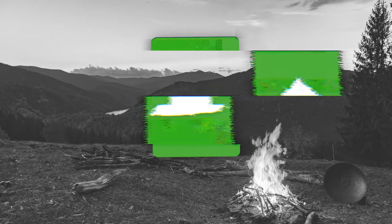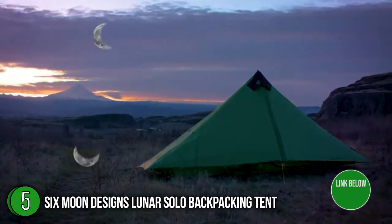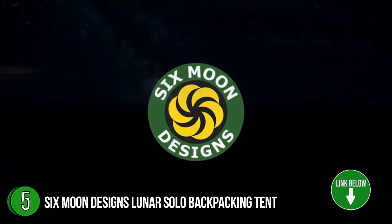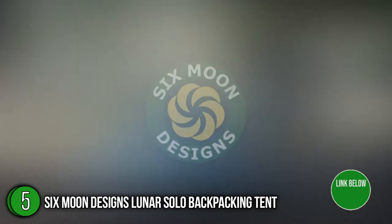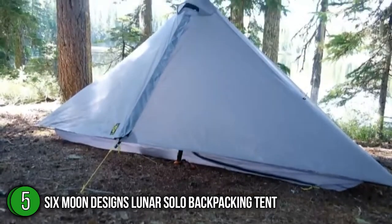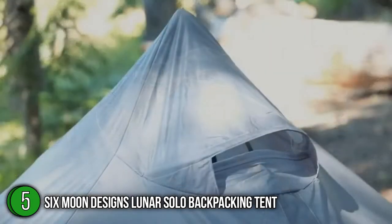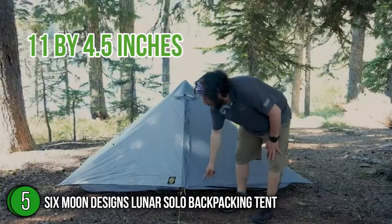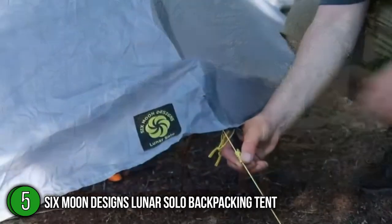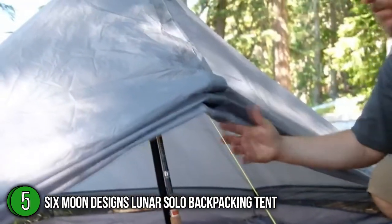The fifth backpacking tent on our list is the Six Moon Designs Lunar Solo Backpacking Tent. Its distinctive low-hexagonal shape easily spills the wind no matter the direction, while the short, steeply sloped sides handle snow or high winds with ease. The total floor area is 26.25 square feet, which feels like a luxurious amount of space for one person, giving you plenty of room to store your gear even if you're over 6 feet tall. The pack size is 11 by 4.5 inches, and since there are no tent poles or carbon fiber struts, you can squish it down to an even smaller size.